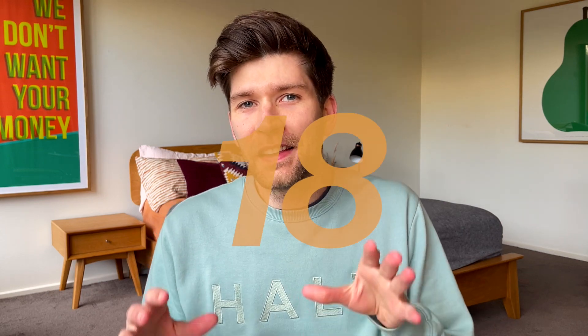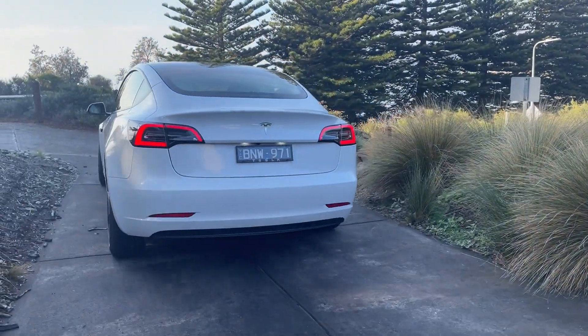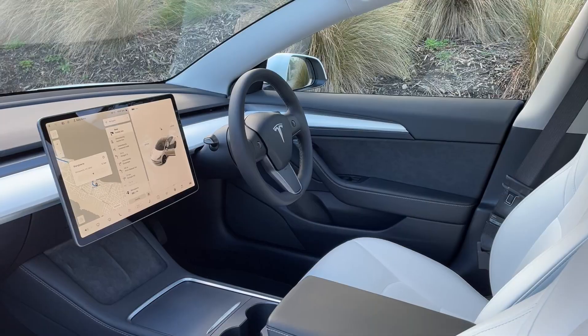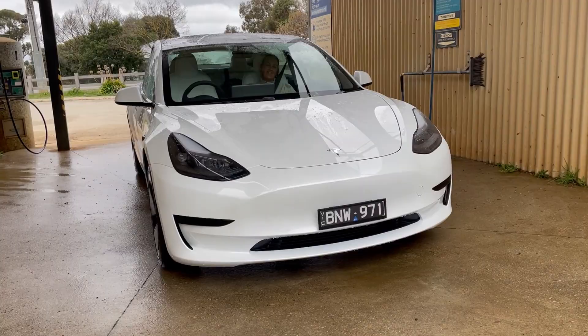This time we're talking about 18 things we don't love so much about our Tesla Model 3. This is a car that we've absolutely been loving and I'm convinced it's one of the best cars on the road right now, which is crazy considering they've just done another big price drop here in Australia.